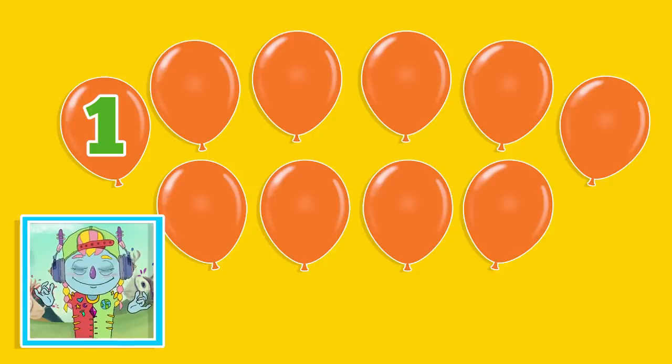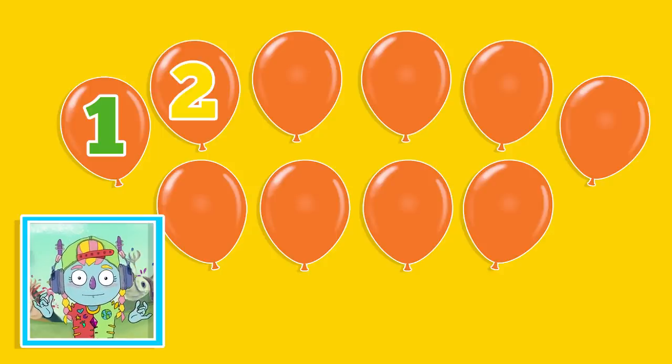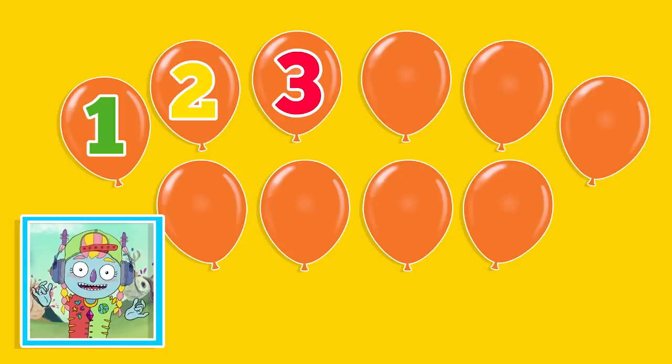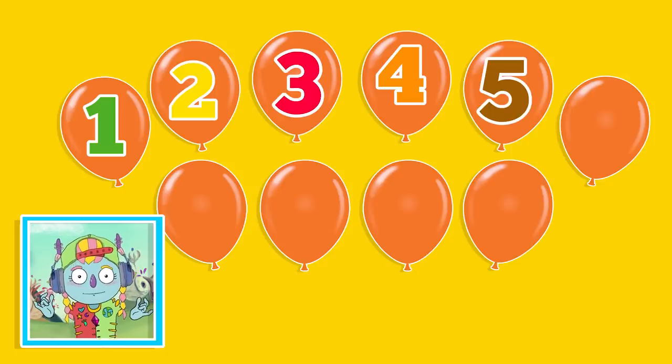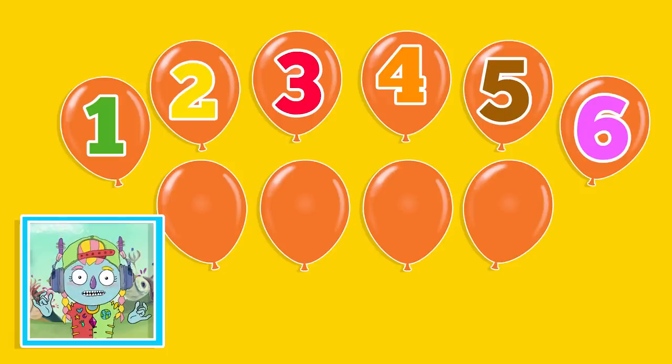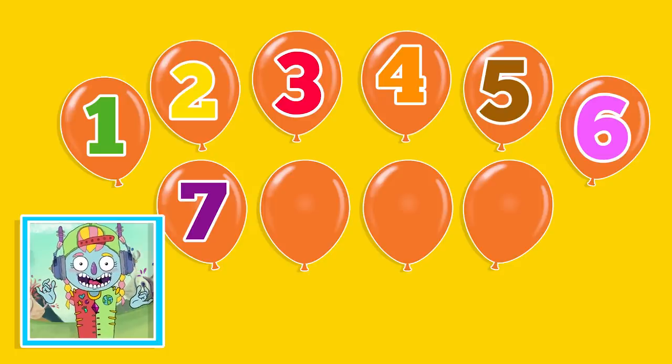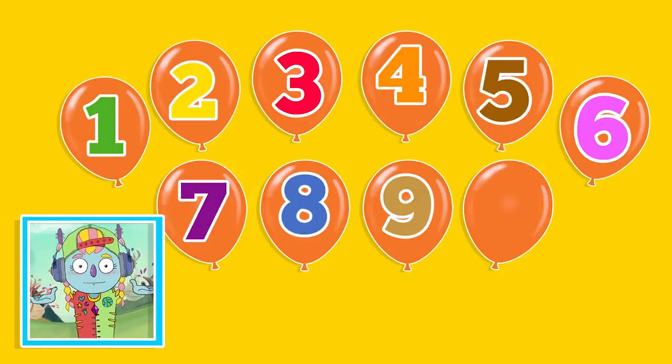1. 2. 3. 4. 5. 6. 7. 8. 9. 10. That's it.